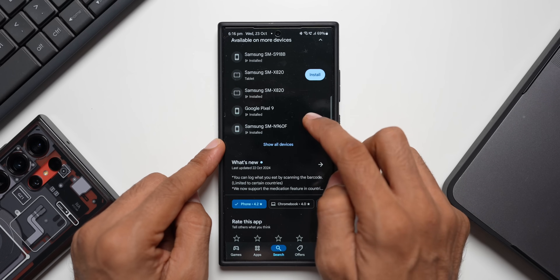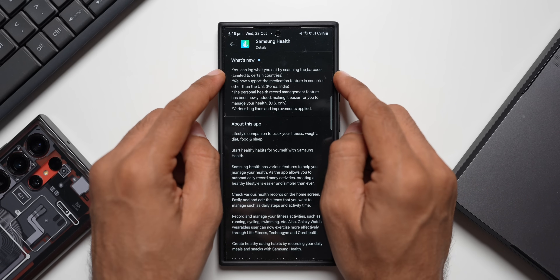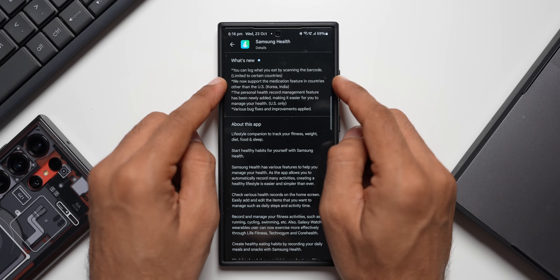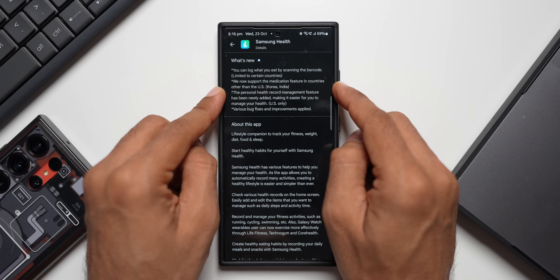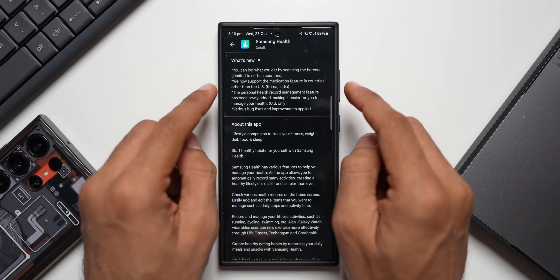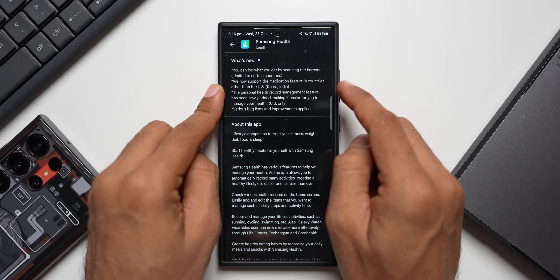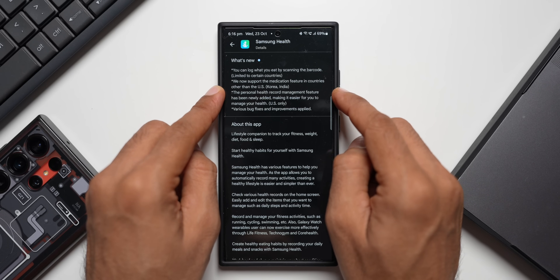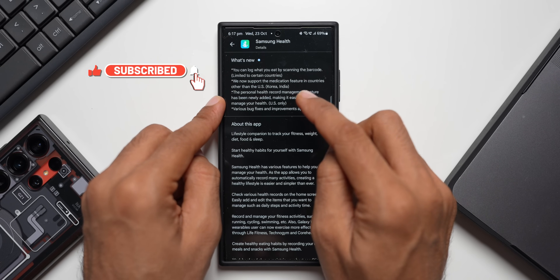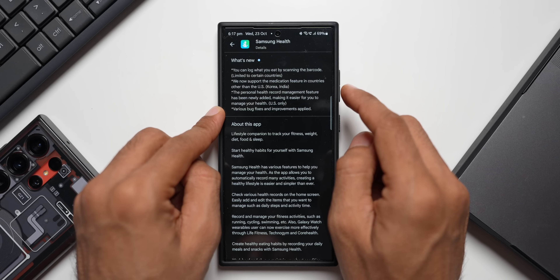Tapping on 'What's New' shows four new features being added, though some are region specific. The first is logging what you eat by scanning a barcode, limited to certain countries — including the US and maybe a few countries in Europe. The second is that the medication feature is now supported in countries other than the US, with Korea and India mentioned specifically in brackets.